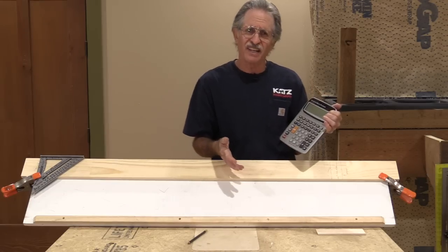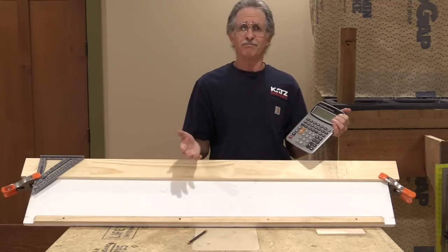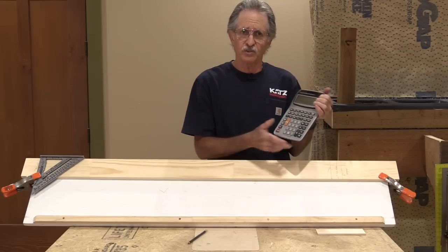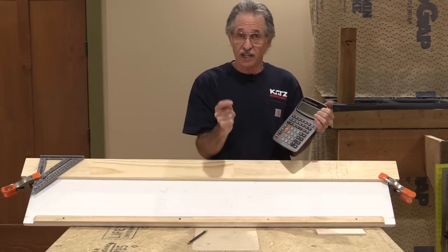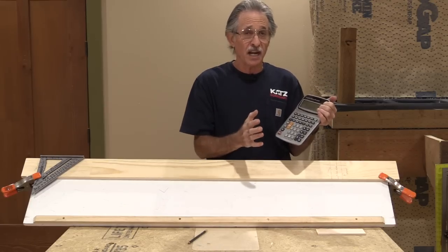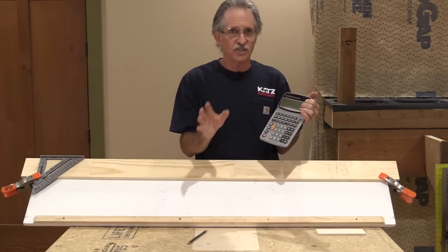I use this calculator for wainscoting, balusters, squaring up buildings, squaring up rooms — it's endless. The amount of stuff you can do with a calculator and get dead on right the first time is remarkable. I'm going to demonstrate how important it is to use a calculator to avoid cumulative error.